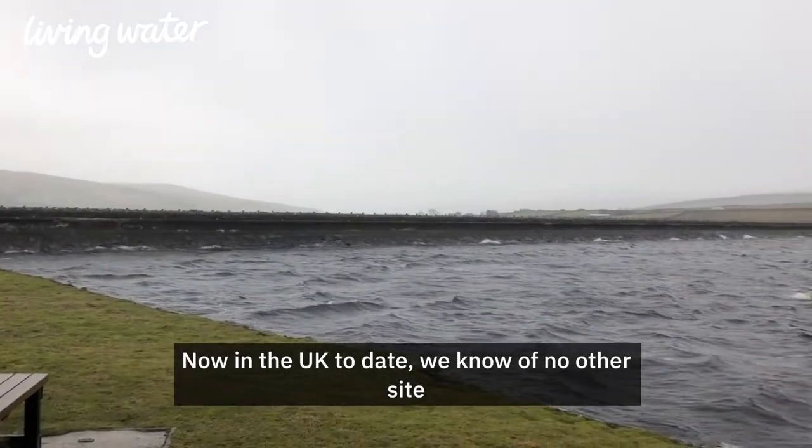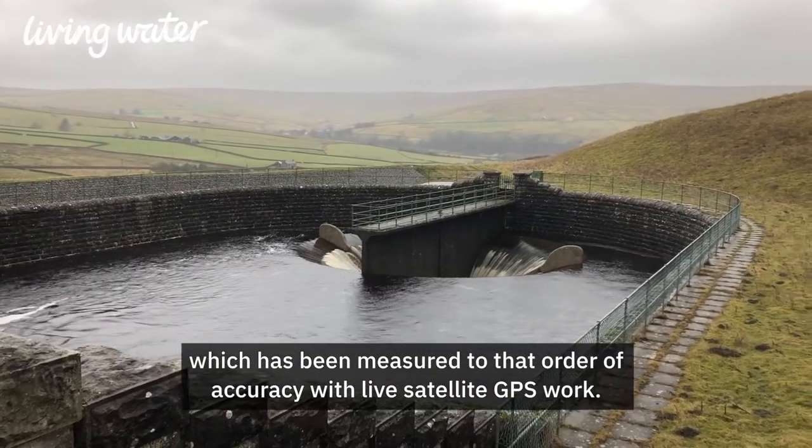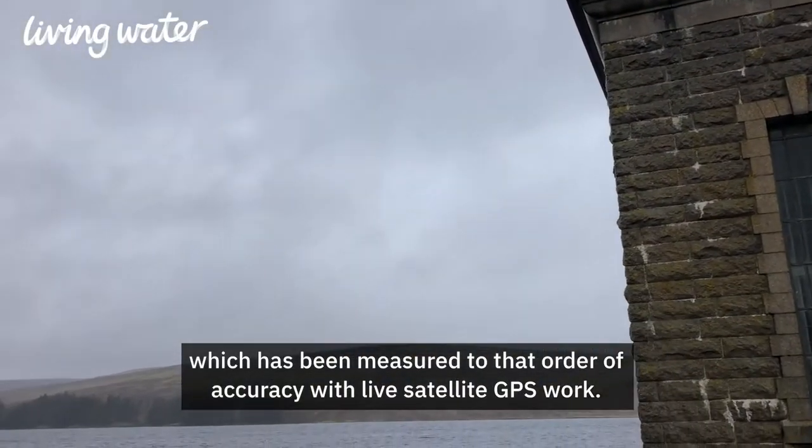Now in the UK to date, this is the first site which has been measured to that order of accuracy with live satellite GPS work.